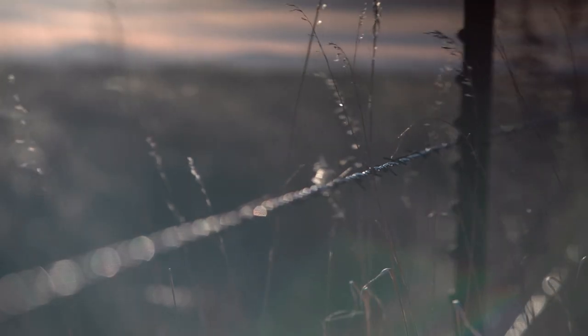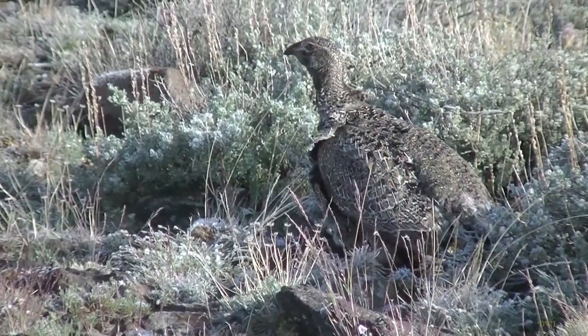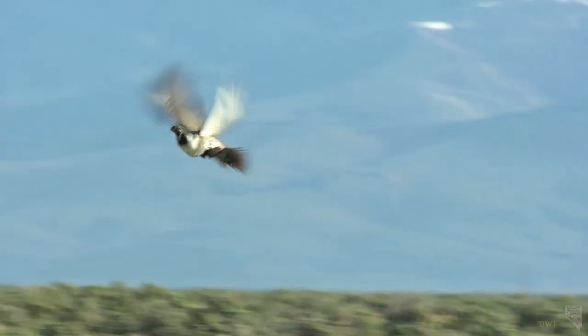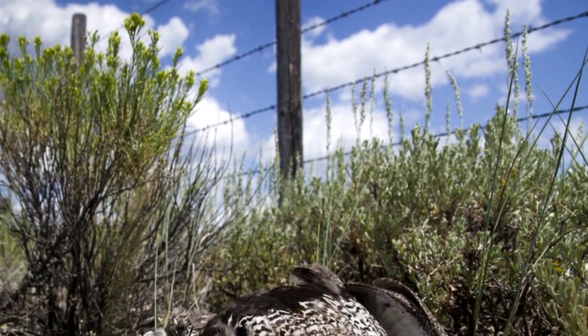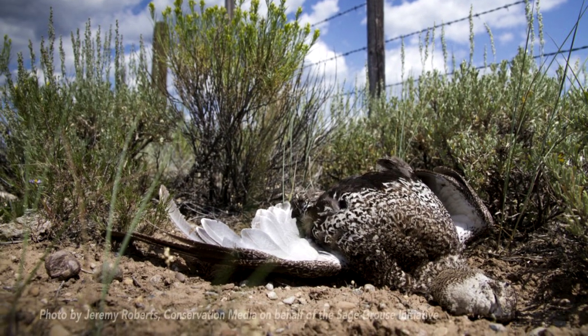Fences, which are needed for ranching, cause problems for a lot of different species in the sagebrush ecosystem, but particularly for sagegrouse. They live mostly on the ground, but when they fly, they fly low and don't always look where they're going. There can be fence collisions when sagegrouse fly into fences, and that can be a source of direct mortality.